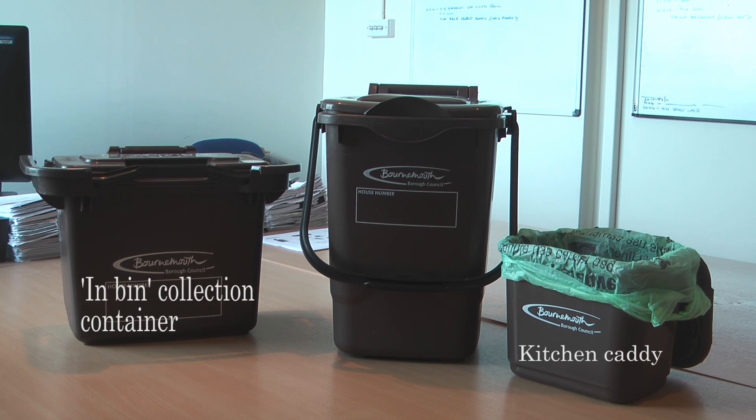The new service also provides an in-bin container that can stand separately or sit inside the resident's little bin. The 23 litre bin is for larger households.